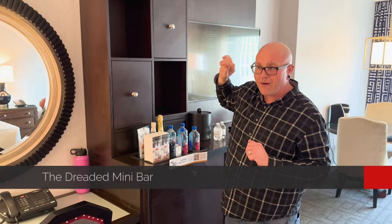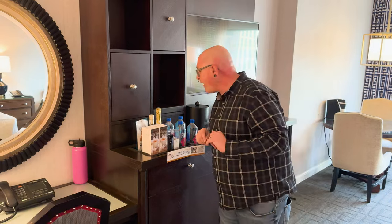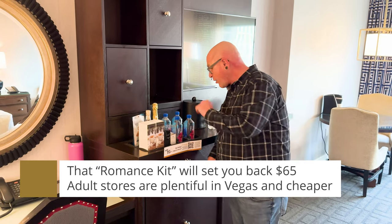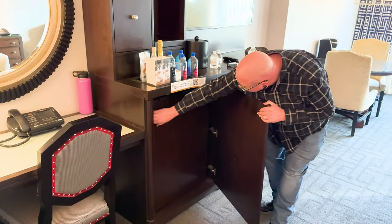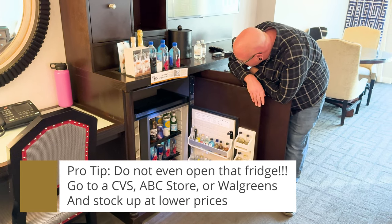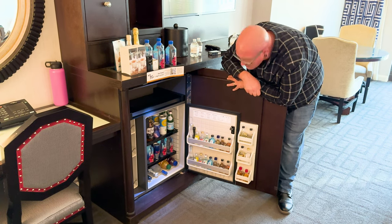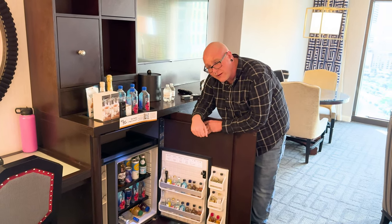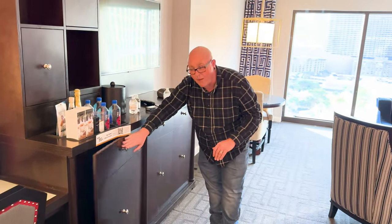We shall not be touching the dreaded mini bar because we don't want to pay the unbelievably high prices. Beyond this small selection of $18 waters, romance kits, and charging cords, there's another ginormous mini bar with an assortment of beer, water, sparkling water, and little nips of booze. There's a lot to choose from if it's in your budget, but that's going to remain closed for our entire trip because I'd rather not pay those prices.